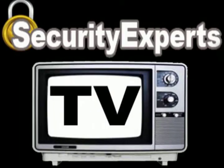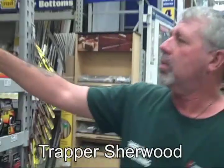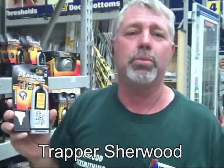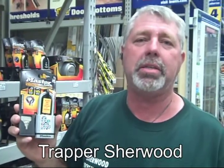Hi everybody, this is Jason Wolbert with Security Experts TV. Today, Trapper and I are at Lowe's talking about the Master Padlock. Hey guys, Trapper Sherwood from Security Experts TV.